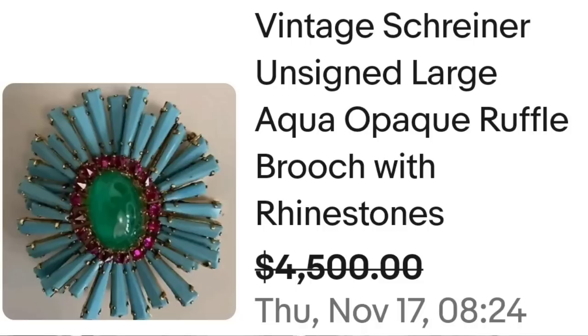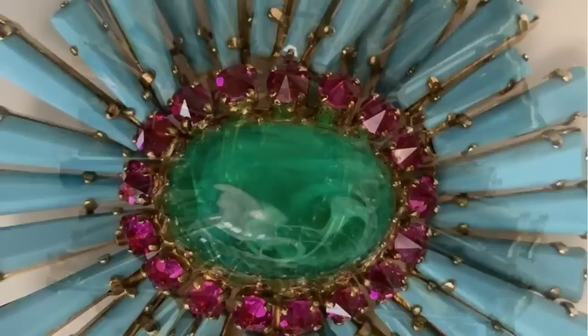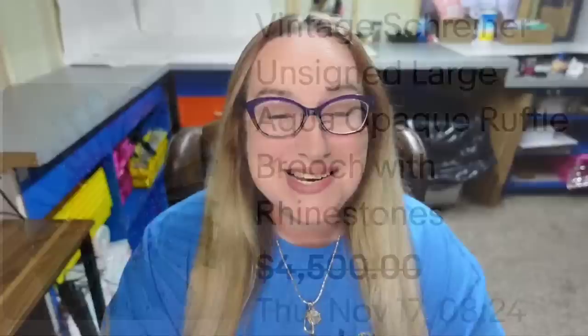We are up to our top two — they are both Schreiner. Not just Shreiners of one style are selling; these are Starburst. Keep an eye out — they are very much in style right now and they are selling for big money. The first is a vintage Schreiner unsigned large aqua opaque ruffle brooch with rhinestones — very 3D Starburst ruffles. They accepted a best offer on $4,500. Here you can see it is absolutely gorgeous, with a swirl on the middle stone, pink as well as opaque turquoise. On the back you can see exactly the quality of this brooch — not signed, and still got a best offer of $4,500.